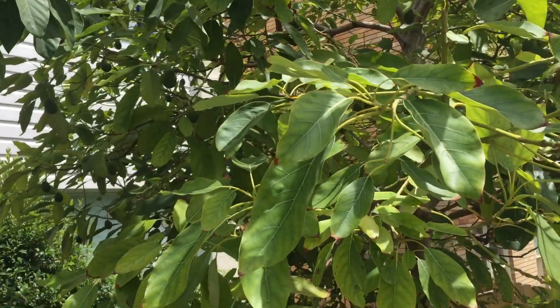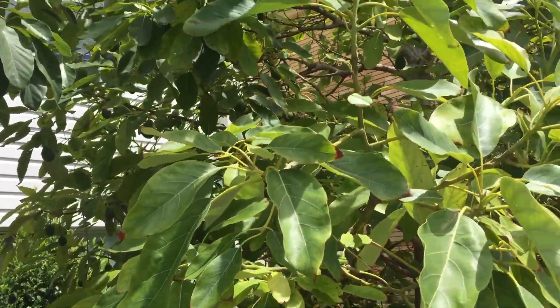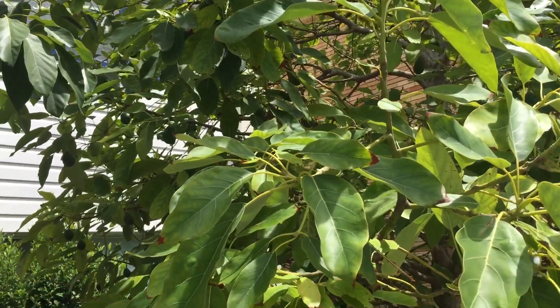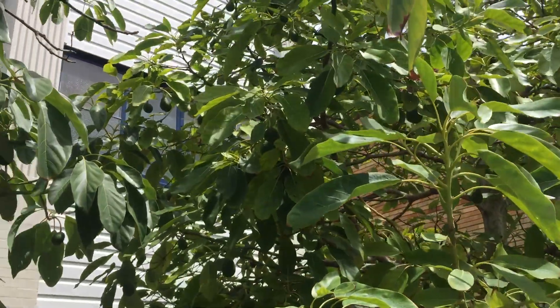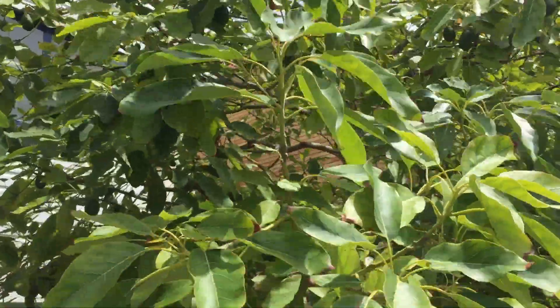I'm really surprised that they've got so many fruit on them because they really have got hundreds of fruit — and in Manly they have a real possum problem. So just imagine how many fruit this tree could have had if the possums weren't eating them as well.